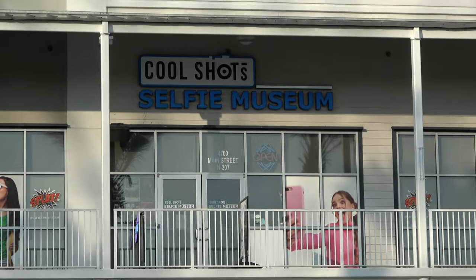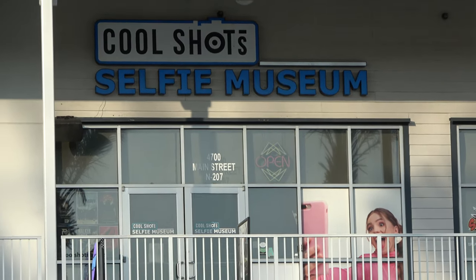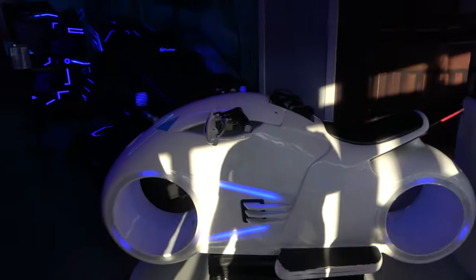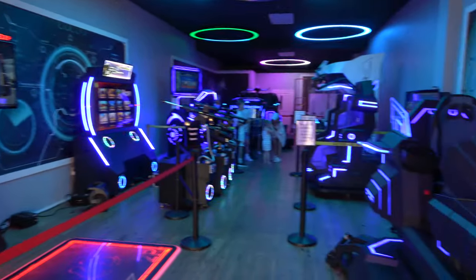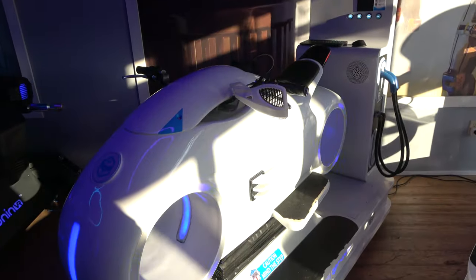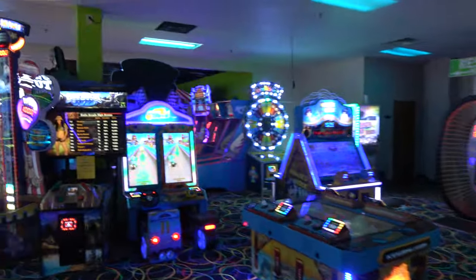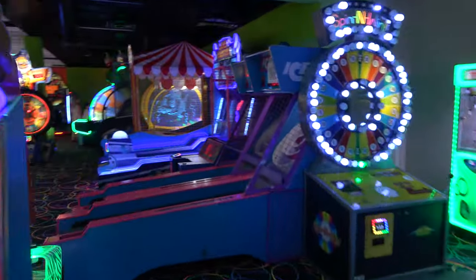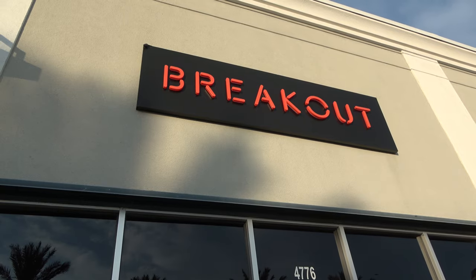At The Wharf there's a Shots selfie museum for people who enjoy taking pictures of themselves. There's also a virtual reality arcade area with super futuristic-looking stuff — prices are about $13 a game. On the second floor there's a big, modern arcade with great air conditioning, laser tag, and Breakout escape rooms.